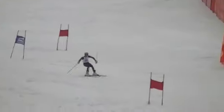This is Nicholas Pera from Virginia Tech. First and only run of giant slalom here at USCSA Eastern Regionals. He's getting wild but fast.